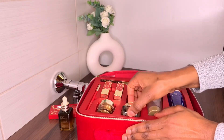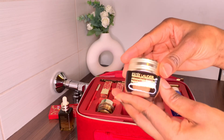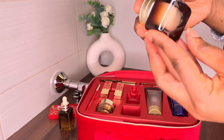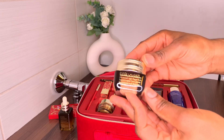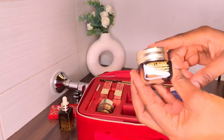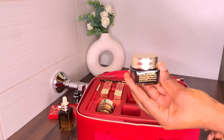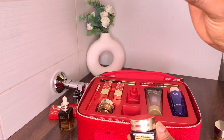The next product is the Estée Lauder Advanced Night Repair cream. This comes in 15ml and it's an amazing night repair eye serum — a little goes a long way. I don't want to open this right away because I already have one from another box, which was the 5ml size. So I'll be storing this and using it when I run out of the current one.